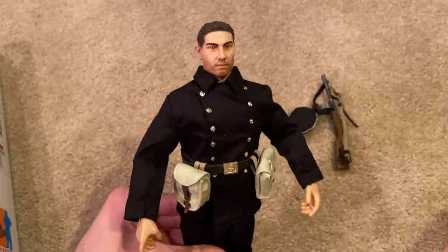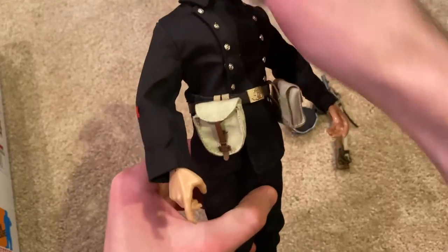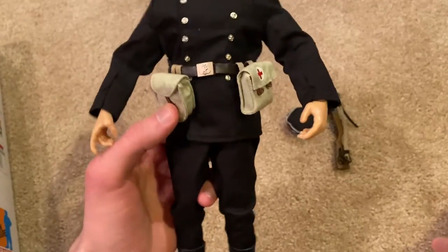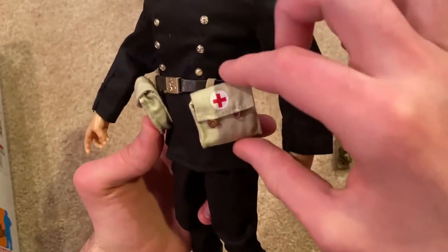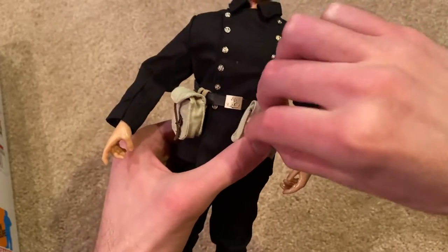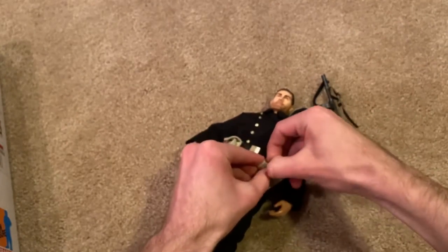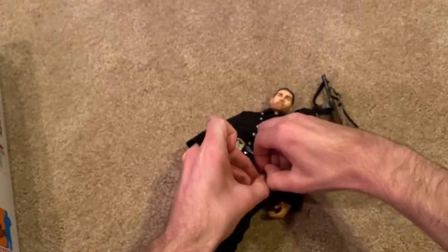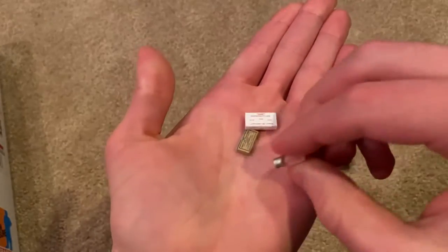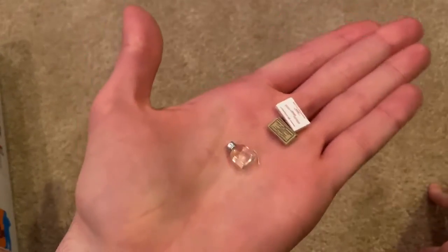Moving on, let's take a look at the equipment this figure comes with. As you can see, there's not a lot of stuff on his belt. Over here he has a pouch with an extra clip for his PPSh. This is really cool — you can see his medic bag, a very small bag. It's a little tricky to open, but he does come with some medical supplies. Here's some of the medical equipment — great detailing on all of it.